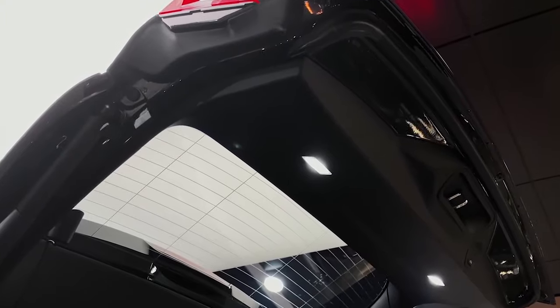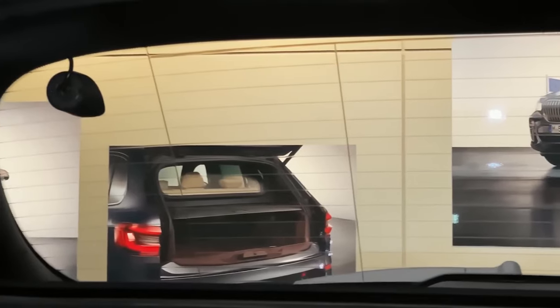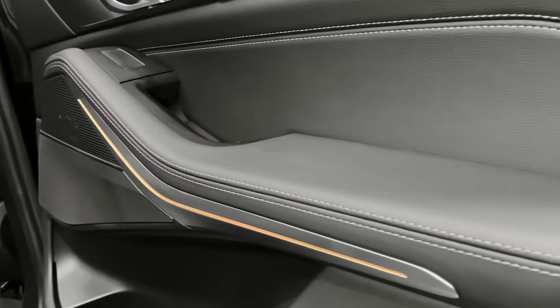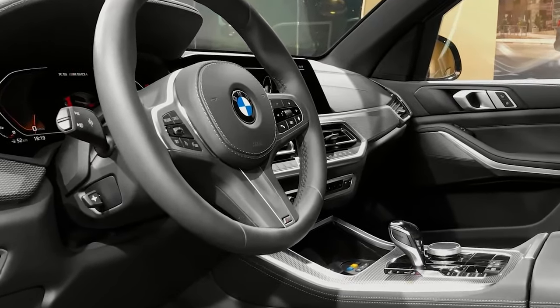This armored fortress is built to protect those inside without compromising on comfort and style. Under the hood, the X5 Protection offers a range of powerful engine options. Inside, the cabin is a haven of luxury and security, with spacious seating upholstered in premium materials. In terms of pricing, the BMW X5 costs $90,000.